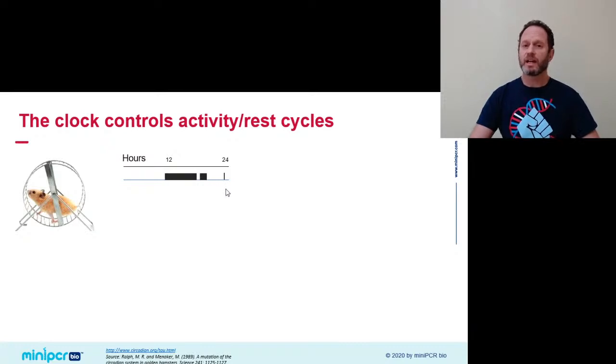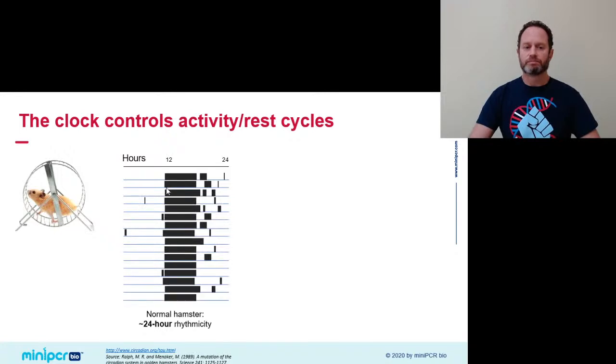This animal is being kept under constant darkness, so there are no external time cues. If you look at the next day, the hamster will repeat the same pattern with pretty much 24-hour clock-like precision. The internal clock will tell it to jump on the wheel at the same time 24 hours later, and again it will run through the night and rest as its internal sun rises. This pattern will repeat itself indefinitely.